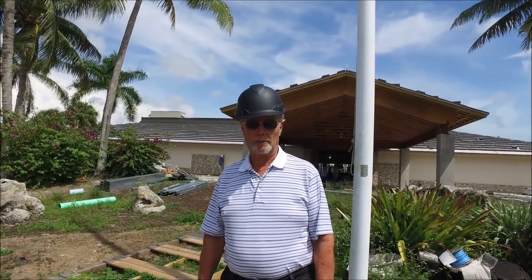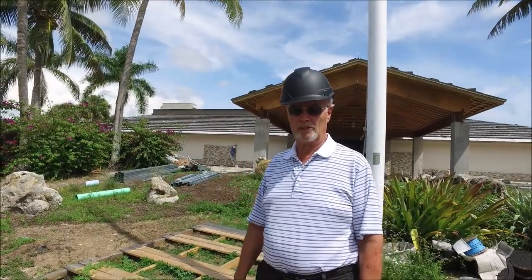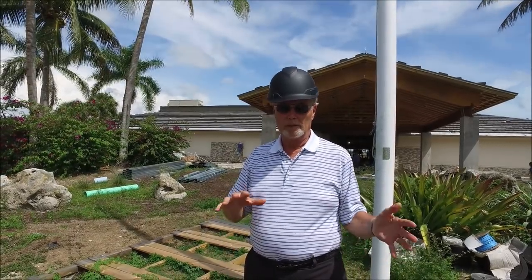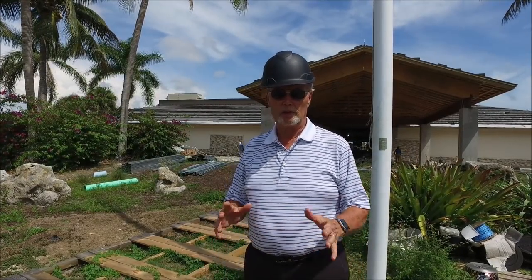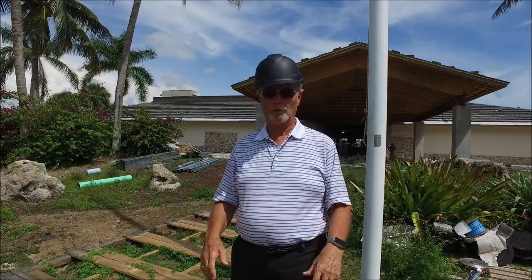Here we are at the golf clubhouse. You can see behind me the roof, the parapet wall, the HVAC unit, and so forth. A lot of questions have been raised about the look of the parapet wall, the roof, and the air handling units. It's a work in progress — the roof is not completed, the parapet wall is not completed, and the HVAC units are not painted their final color. So I ask people just to be patient as we progress forward with the project.